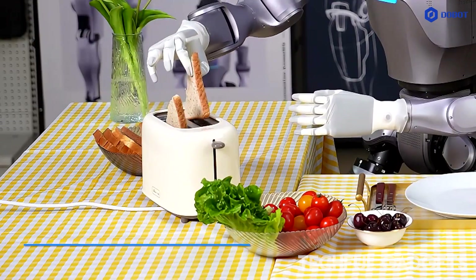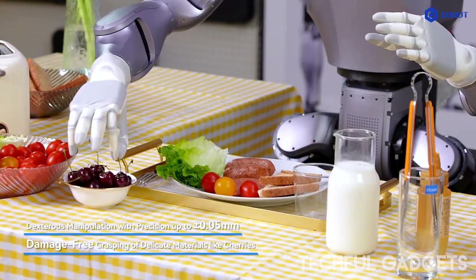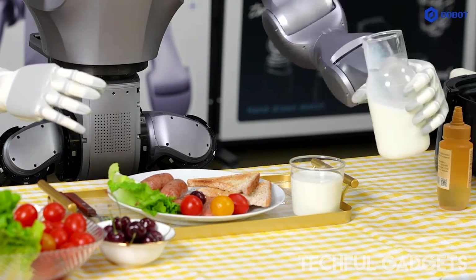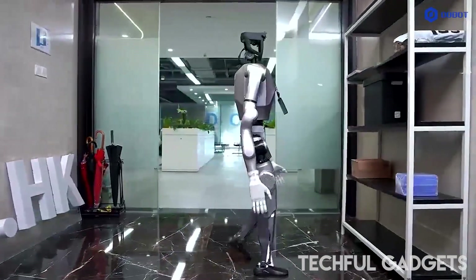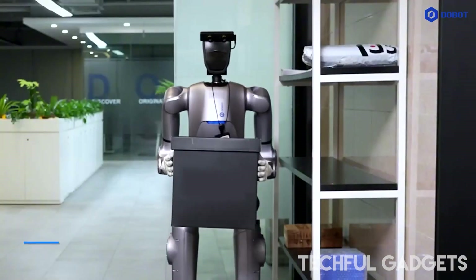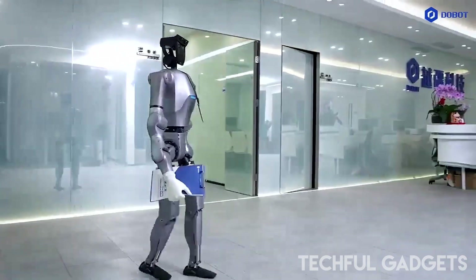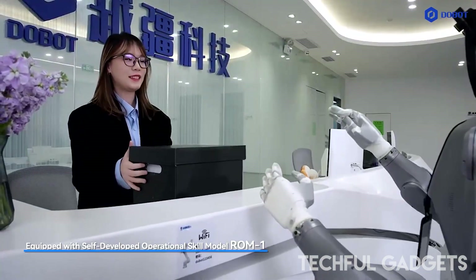What if your next kitchen assistant was a robot? Dobot's Atom humanoid just dropped in demo videos, calmly working in kitchens, folding towels, and handling objects like a pro. While Dobot hasn't confirmed its target market, the message is clear: home-ready robots are closer than ever. They're not alone — 1X Technologies just revealed Neo Gamma, a humanoid designed specifically for homes with more natural movement and communication. Meanwhile, players like Agility Robotics, Aptronic, and Figure AI are still focused on factories and warehouses, but partnerships with OpenAI and real-world deployments are blurring the lines. At the Robotics Summit in Boston, every major name from Boston Dynamics to Schaeffler is gathering to define the future of humanoids. The home, the factory, the street — robots are learning fast.